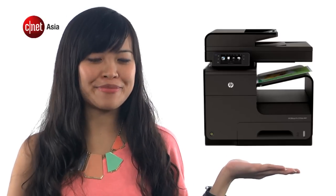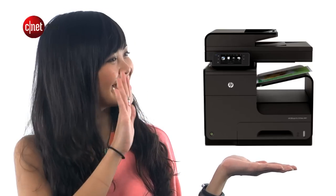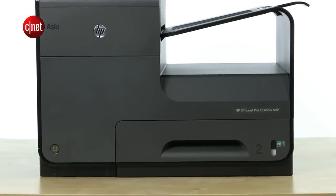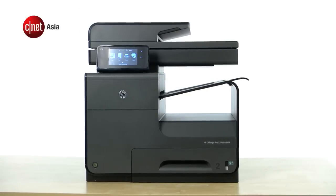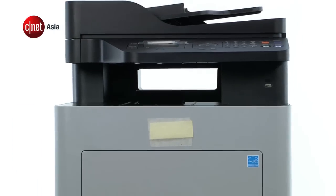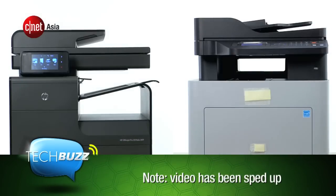We have a Guinness World Records holder in our studios today. Meet the HP OfficeJet Pro X576 MFP. You probably didn't know there's a Guinness World Record title for the world's fastest desktop printer. This OfficeJet Pro is the title holder with a blazing fast printing speed of up to 70 pages per minute — that's more than one page per second. To show just how fast it actually is, we pit the X576 against a comparable model from a competing brand.